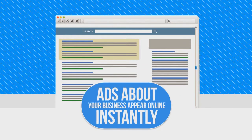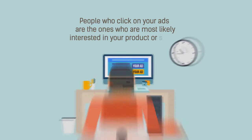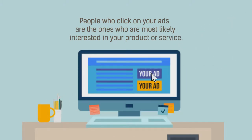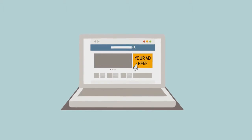Ads about your business appear online instantly as soon as the campaign is launched. People who click on your ads are the ones who are most likely interested in your product or service. This is very cost efficient because you only pay for the clicks.